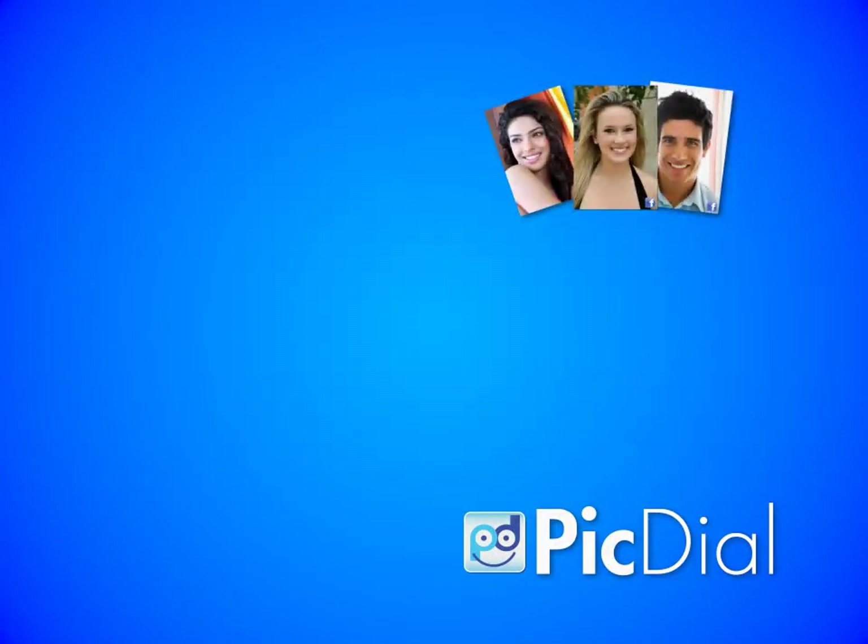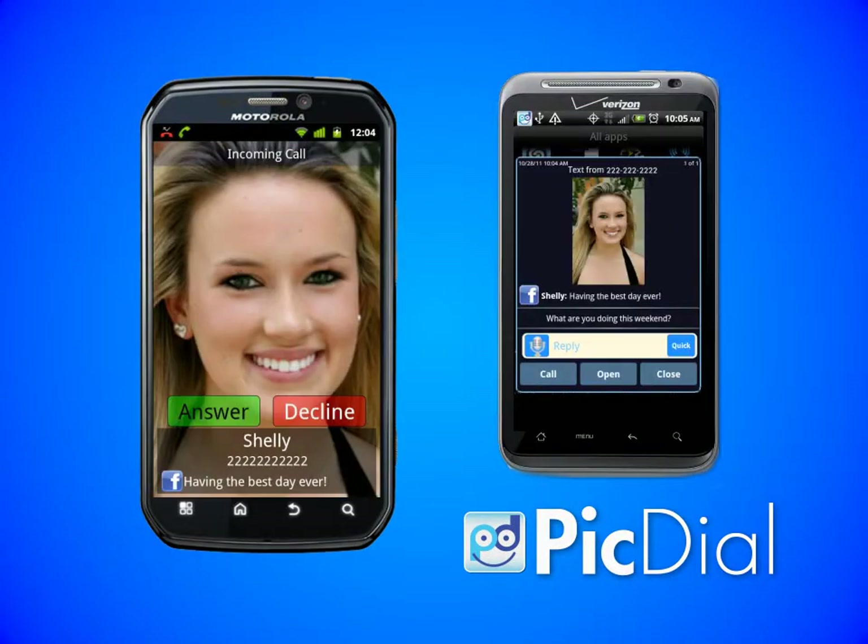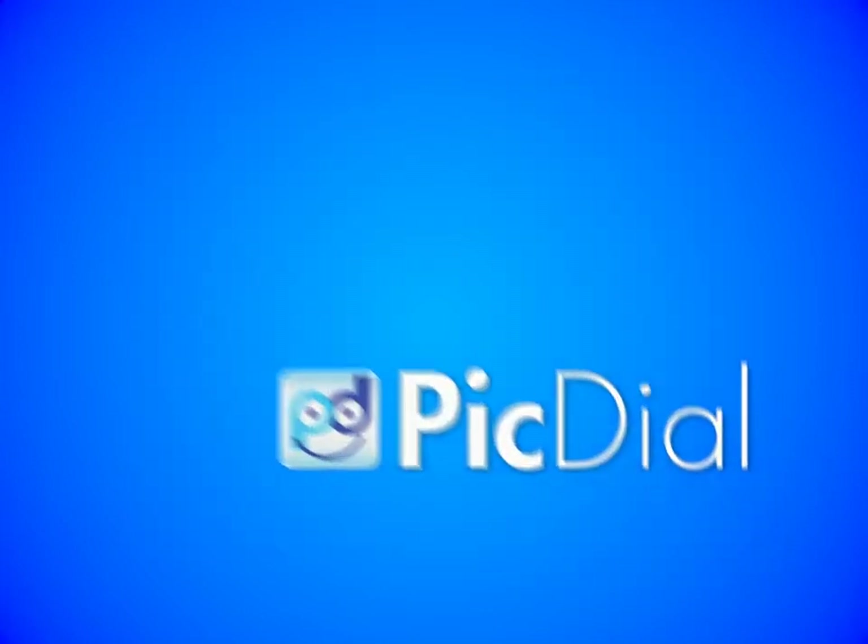Welcome to PickDial! PickDial brings full-screen caller ID and pop-up text messaging to your mobile phone using your friend's Facebook pictures.